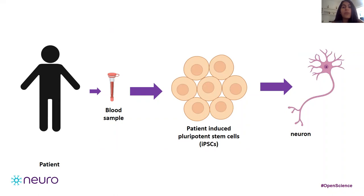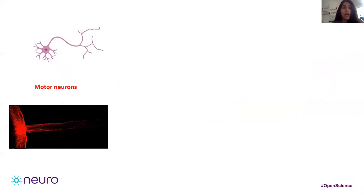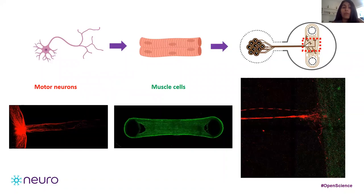For my project, we generate stem cells from ALS patient blood cells, and we convert them into motor neurons — the cells affected in ALS. Currently, I grow these motor neurons with skeletal muscles in a dish to generate a model of their union that will display some pathological hallmarks for ALS.